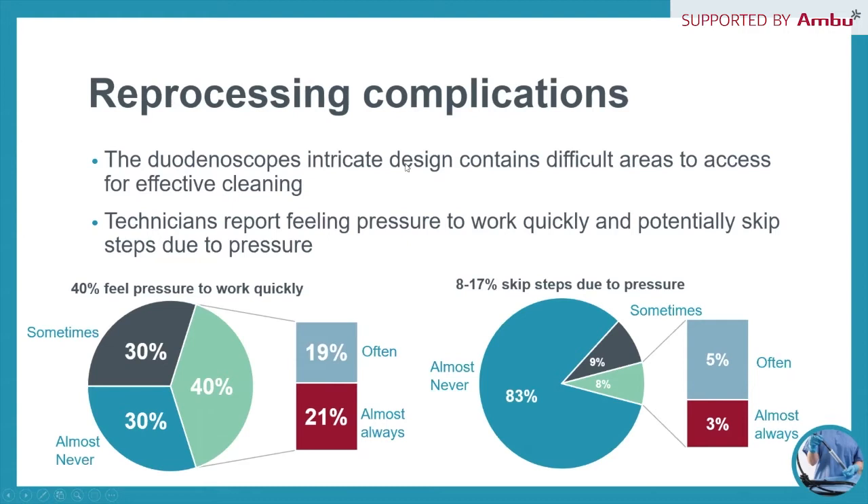In a recent survey of nearly 2,500 reprocessing technicians: 40% reported feeling pressure to work quickly; 30% reported that one of the biggest challenges is they can't see inside the scopes; 26% said they don't have enough time to thoroughly perform reprocessing instructions, which often consist of 50 to 100 steps or more; and 8 to 17% skipped steps due to pressure.